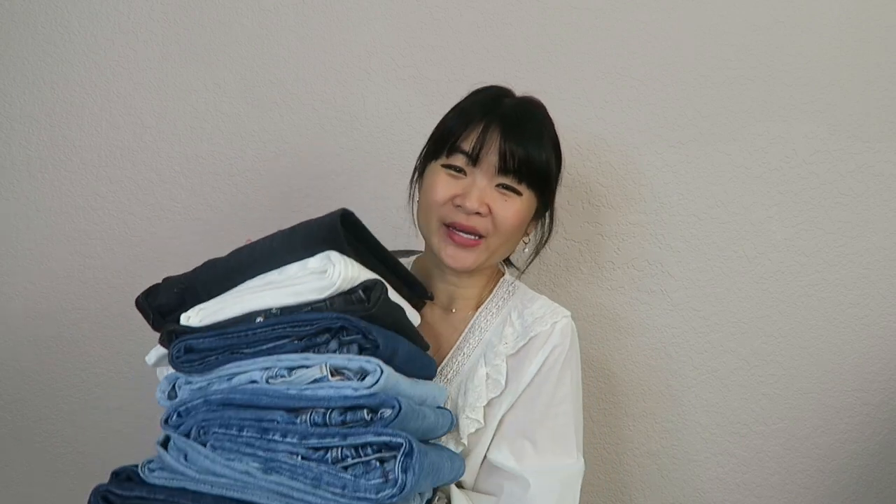Hey guys, welcome back to my channel! Today's video is one that has been requested for so long - I'm going to show you guys my entire denim collection. I've done a lot of denim videos on this channel before, a lot of Levi's reviews and Everlane reviews, and I'll link all of those denim videos down below. Each time I post one of those videos I always get a request to share my entire denim collection, so I decided today was going to be the day.